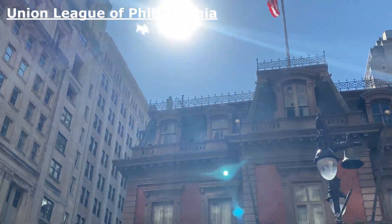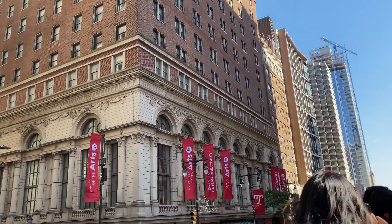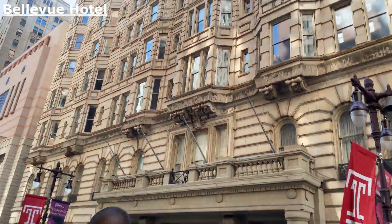The Union League of Philadelphia was built to try and preserve the union back in the 1860s — you can guess what event that was about, and you can tell it didn't work.